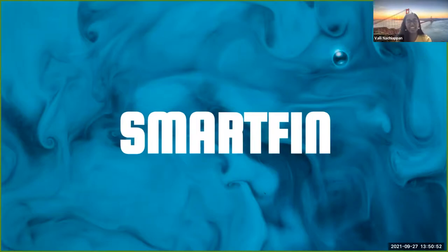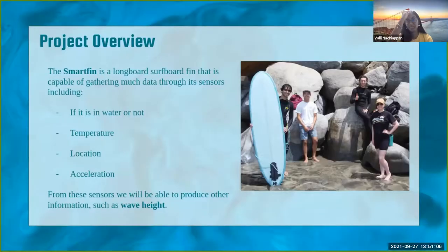Hi everybody, my name is Valley and I'm a team member of SmartFin here at E4E. My project lead Nick couldn't be here today due to a class conflict. SmartFin is a surfboard fin capable of gathering data through sensors — whether it's in water, the water temperature, the specific location, and IMU data such as acceleration and gyroscope. Our ultimate goal is to use these sensors to produce information such as wave height. The motivation is that there aren't many buoys near coastal areas to give sufficient data, so using citizen science with surfers and a SmartFin can provide much more data about our coastal environment.